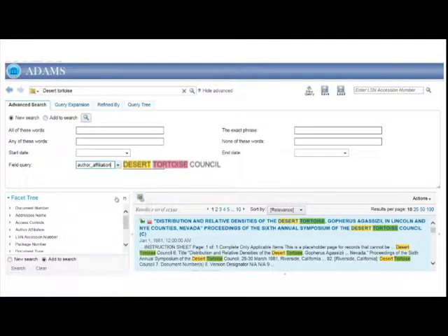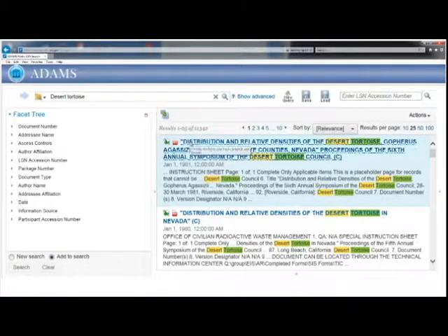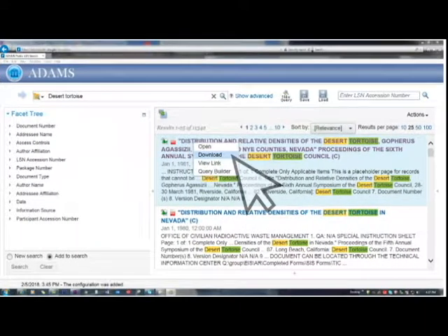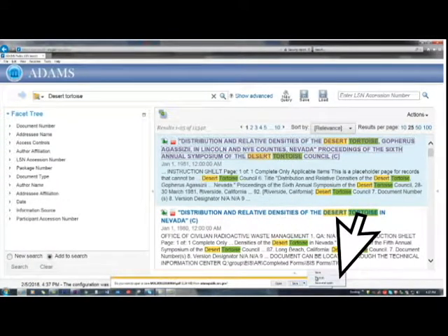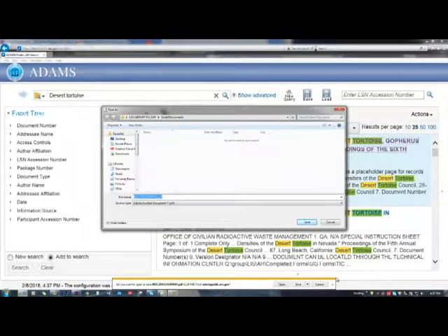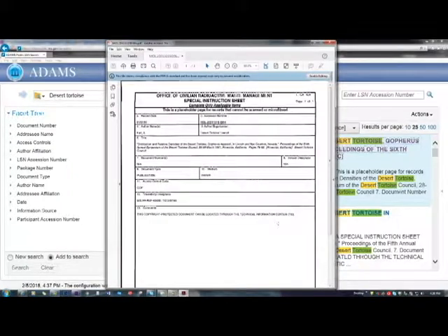Properties can be used to search for similar records in the Advanced Search section's field query. To save a copy of a record to your computer, select it from the results section and right-click while hovering over it, then click the download option and select Save As to choose a folder. To print a document, open it by clicking on the PDF symbol or title, click Open, then click the Print button and follow the prompts for your printing software.